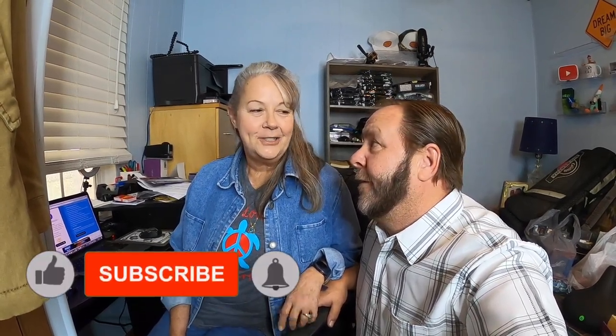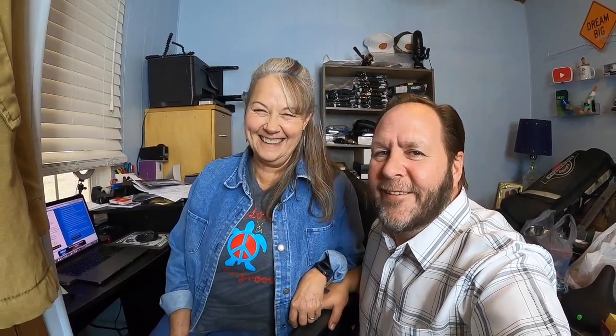Thanks everybody for watching. We hope you enjoyed today's video. If you liked it, click the like button and subscribe. Thanks everyone — take care, bye-bye!